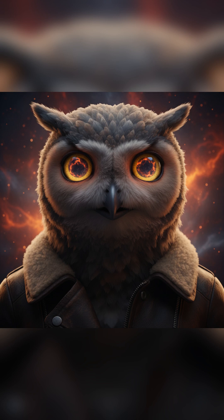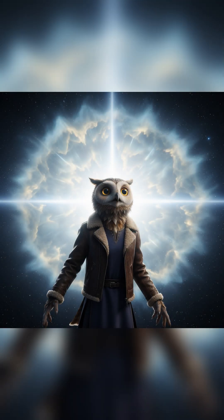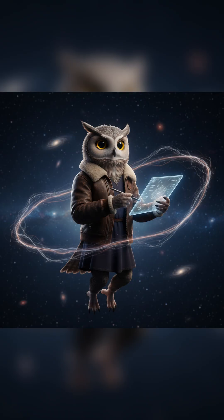Light couldn't travel freely, but as it expanded and cooled, about 380,000 years after the Big Bang, the fog cleared. That moment was like hitting the cosmic flashbulb, releasing light in every direction. That light has been traveling ever since, red-shifted into microwaves, filling the entire sky.